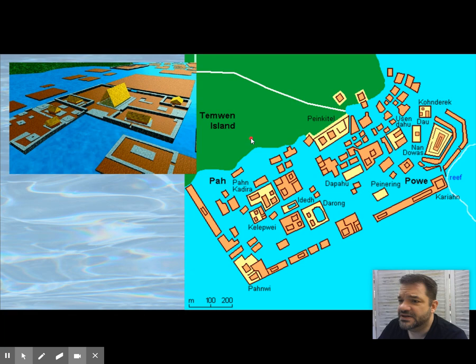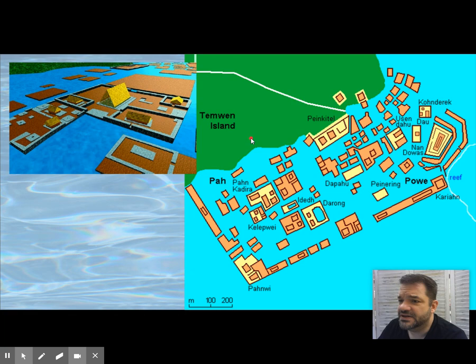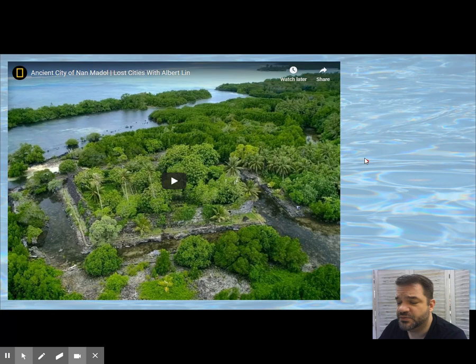This is Nan Madol — we'll watch clips next week. Just know that this is a royal residence here in Micronesia.